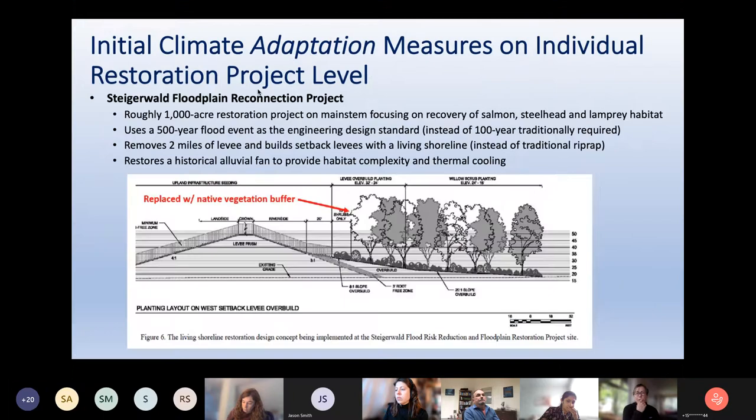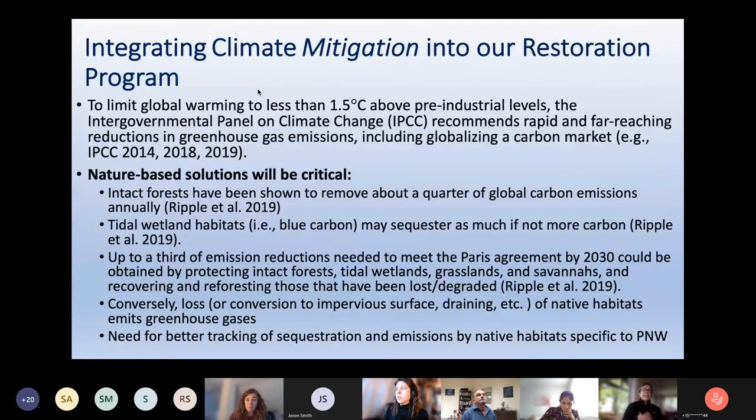At the individual restoration project level, many of us are starting to integrate adaptation measures. For Staggerwald — a roughly 1,000-acre reconnection project on the main stem focusing on recovery of salmon, steelhead, and lamprey — we used a 500-year flood event as the engineering design standard instead of the traditional 100-year standard. We're removing two miles of levee and building setback levees with a living shoreline instead of traditional riprap, and restoring a historic alluvial fan for habitat complexity and thermal cooling through hyporheic exchange.